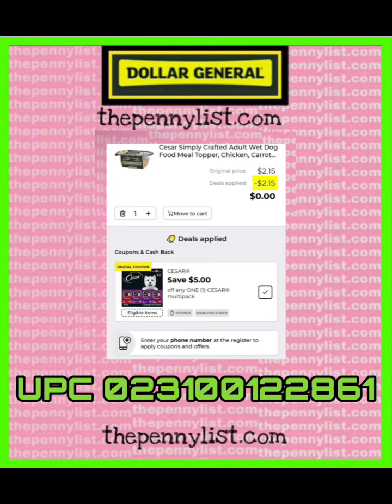Since this person purchased an item that is $2.15, they only got $2.15 off. So you're going to want to get a more expensive item or add another item.